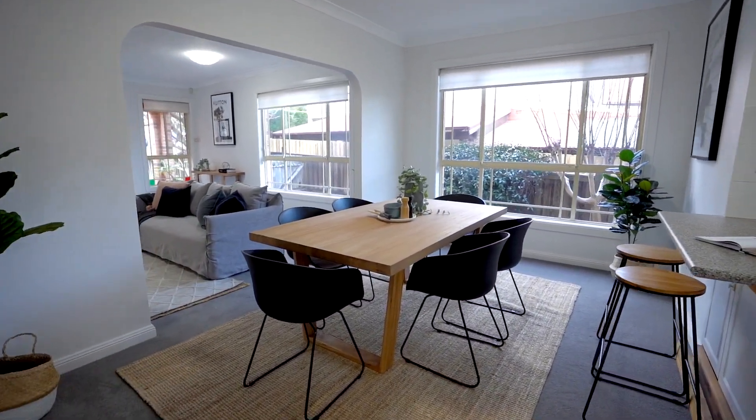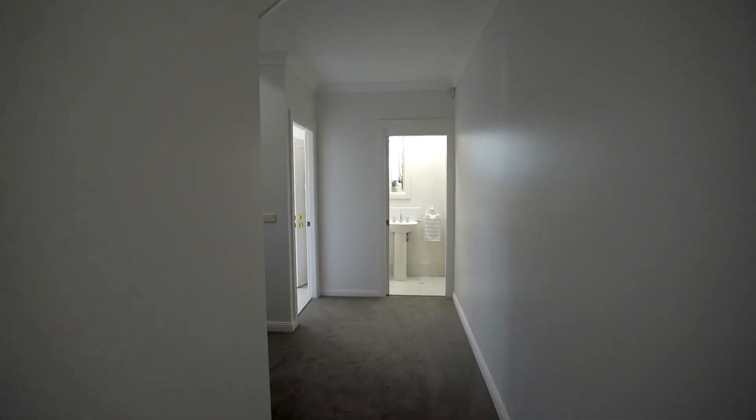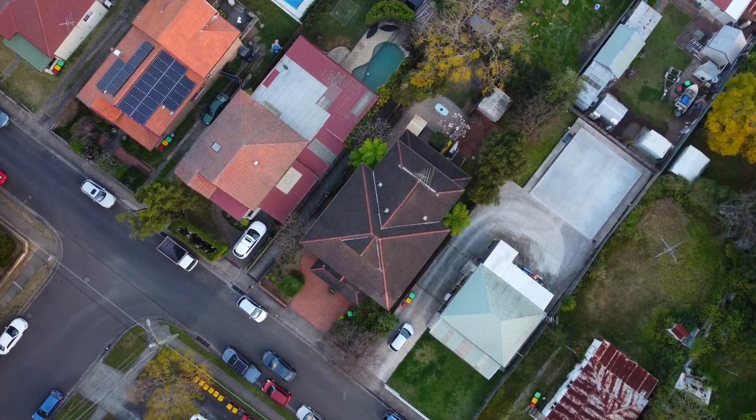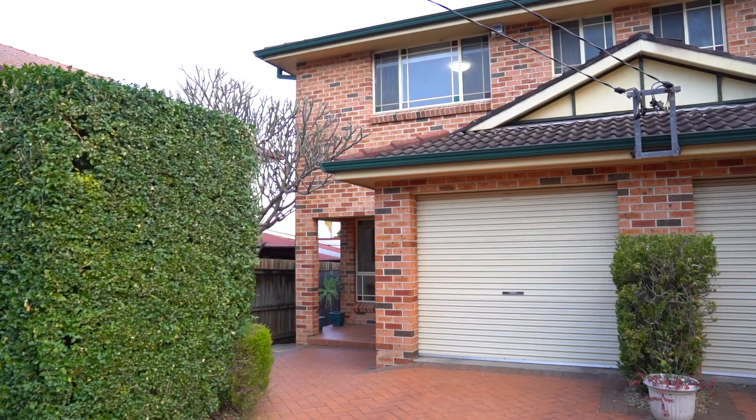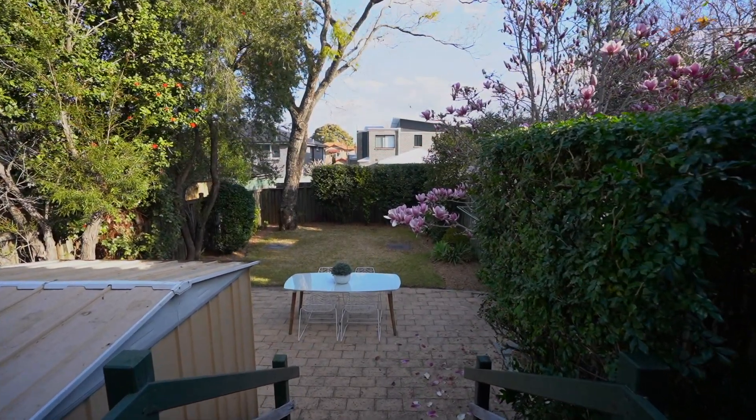On the ground floor, there's a generous open plan living area that flows to an adjacent kitchen and down the hallway to a large internal laundry and separate toilet. There's off-street parking for multiple vehicles, a lock-up garage and swift access to a secure and grassy rear yard for the kids or pets to play.